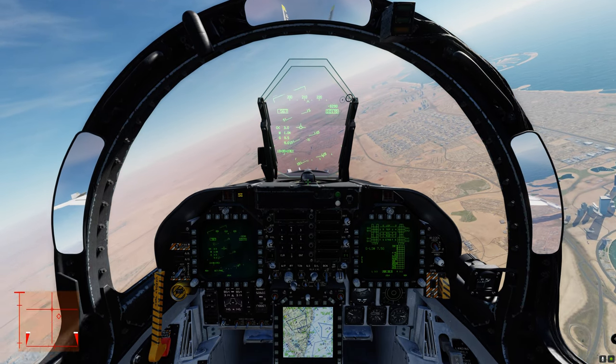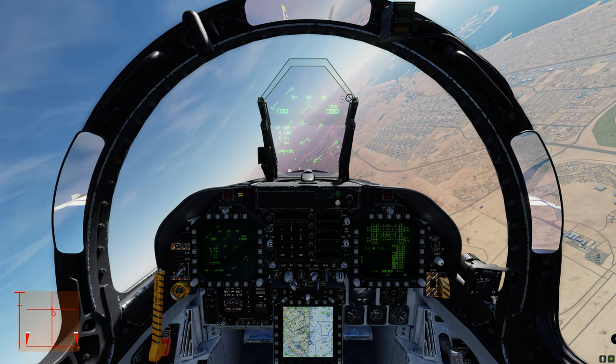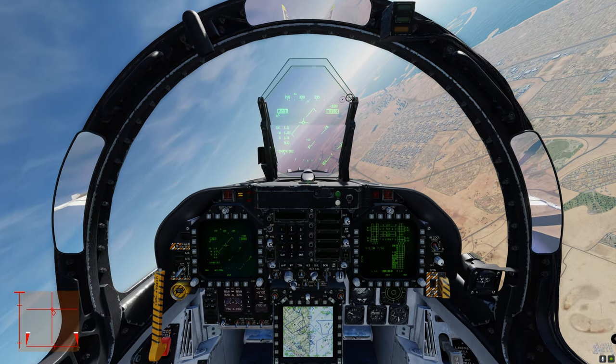That is one of the most beautiful things about this aircraft. I love this bird. I love the sound of this bird.